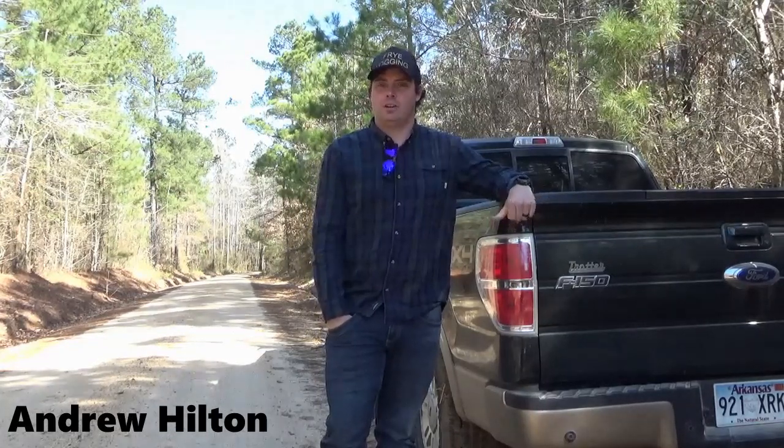I'm Glenn Hendricks, and today I'm a forestry consultant. I've been in the forest industry for 55 years, and still enjoy it, still working at it. I'm Andrew Hilton. I'm a procurement forester for Silvercraft at Monticello, Arkansas.